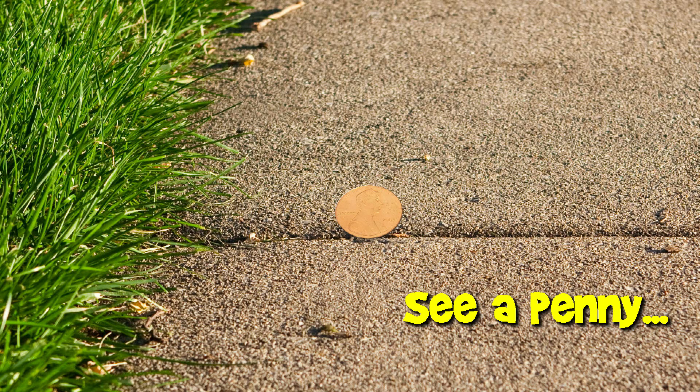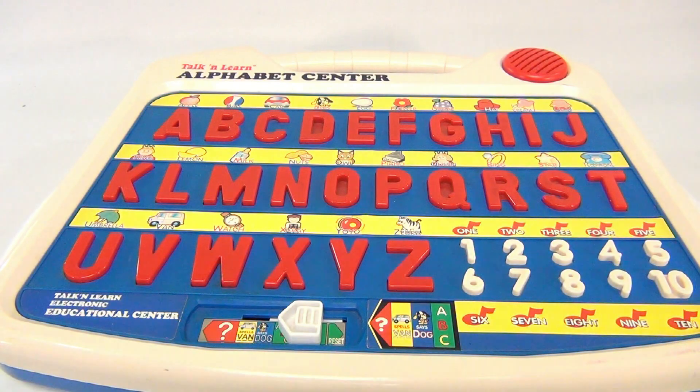You are now watching a Lucky Penny Shop product feature. Hey there and welcome to Lucky Penny Shop. It's a Talk and Learn Alphabet Center, educational center toy, electronics.